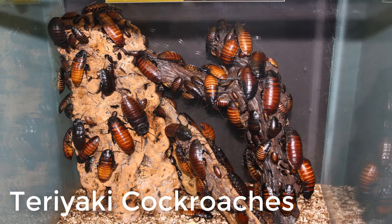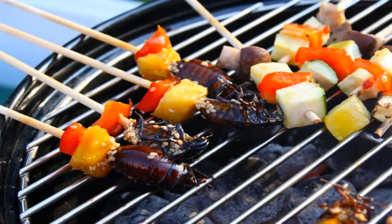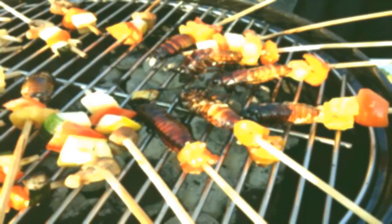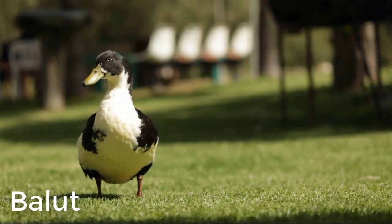Number three: teriyaki cockroaches. Hissing cockroaches are one of the largest species of cockroach and can sometimes grow as large as 7.5 centimeters. At the Gene or Cup Farm in New Jersey, these crawling critters are injected with honey and soy sauce, fried, and served as a crunchy treat.